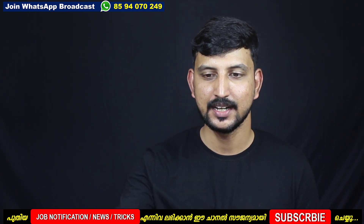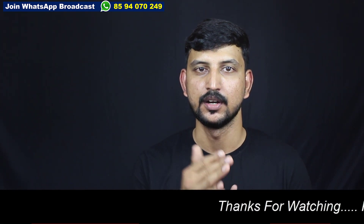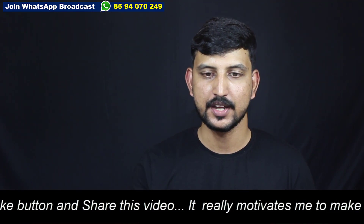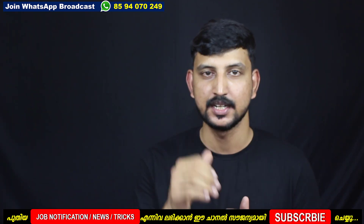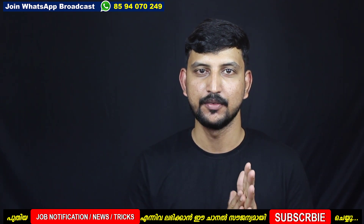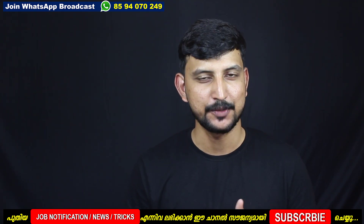If you want to apply online, go to the PSE portal and complete the one-time registration. If you like this video, subscribe to our channel. Thank you for watching. Have a nice day.